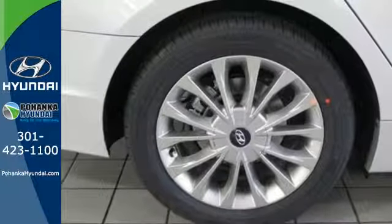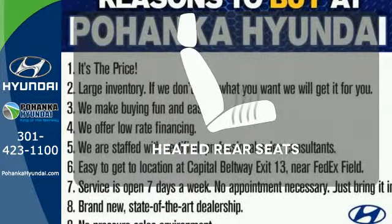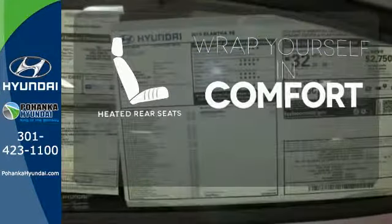There are also multiple airbags and fog lights to make it safe for all its passengers. Ward off the chills for all passengers with the heated rear seats.